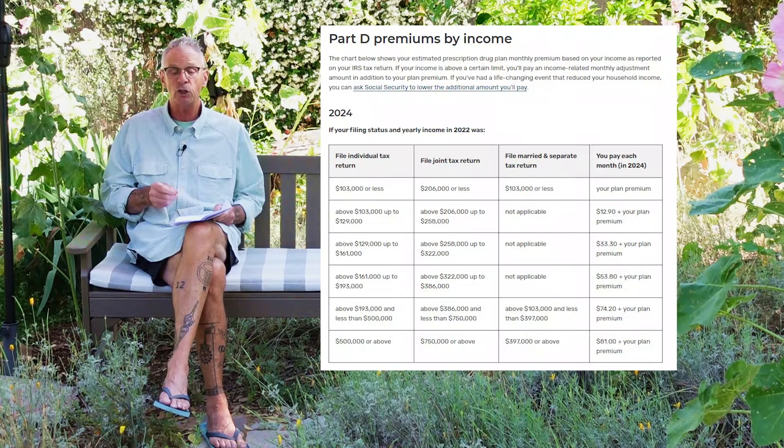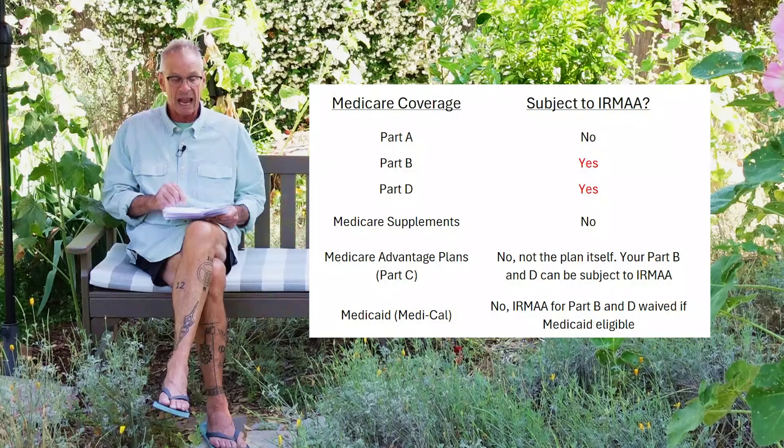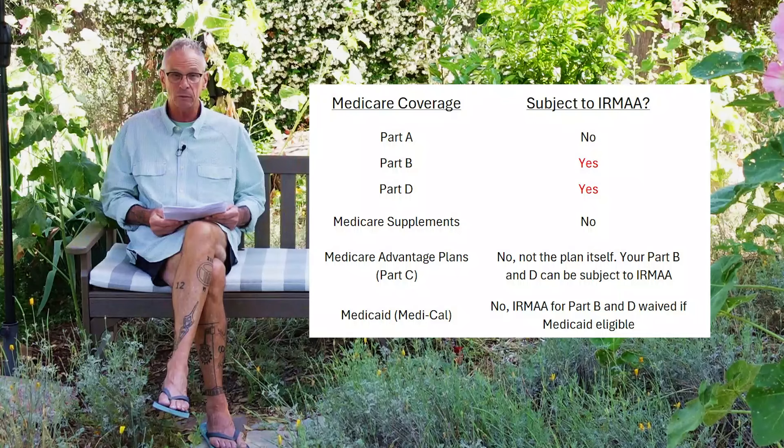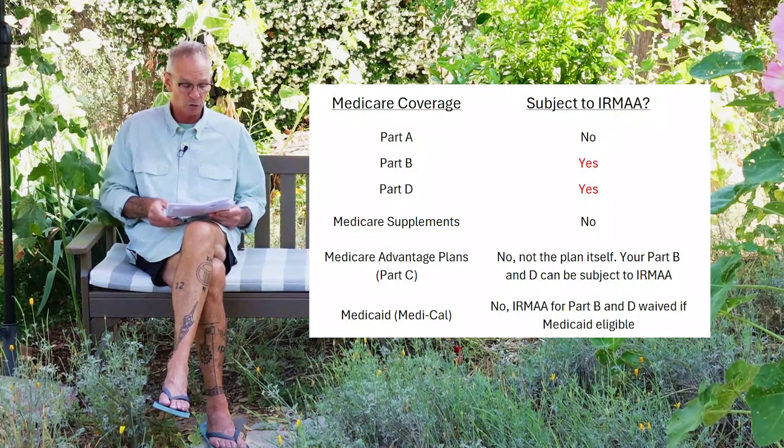Let's look at what is subject to the IRMAA. Part A of Original Medicare — your hospital coverage — is not subject to the IRMAA. Generally, most people get Part A at zero cost because they've worked for 10 years, 40 quarters, and paid the Medicare taxes. Part B is subject to the income-related monthly adjustment, as is Part D drug coverage. Medicare supplements are not subject to any IRMAA — if you enroll in a supplement, that's with a private company, not subsidized by the federal government.